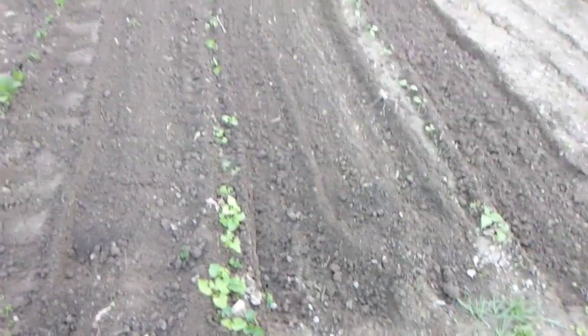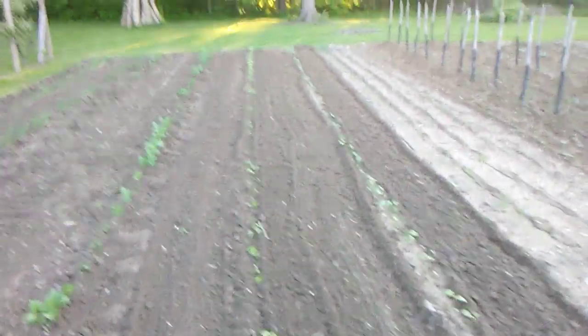We tried to work them beans a little bit. I think we're going to have to replant the beans. That's half runner and Kentucky wonder.